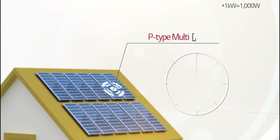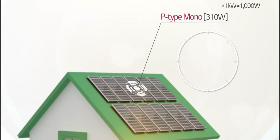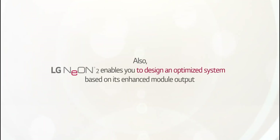The Neon 2 also includes a 25-year product warranty. LG Solar's Neon 2 350-watt panel is a great option for customers with limited roof space.